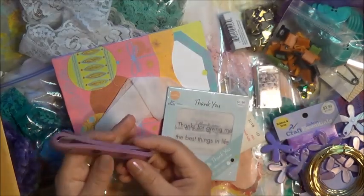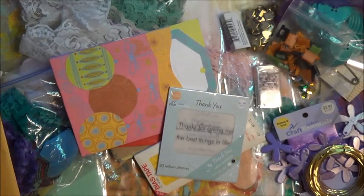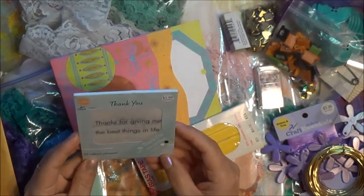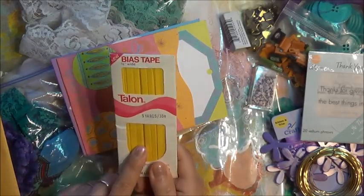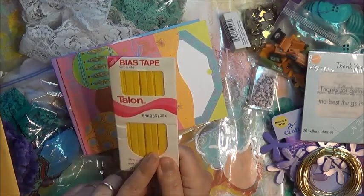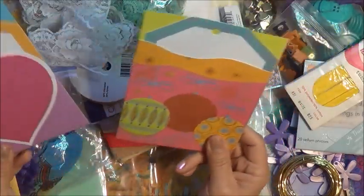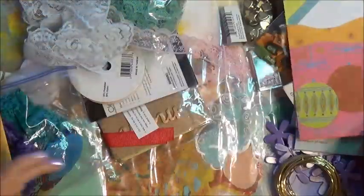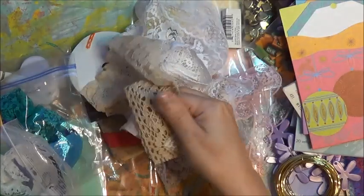Oh thank you for this — I'm going to use that right away, it's going to go right behind me. Very cool — my daughter used mine and hasn't put it back. It's always nice to put a fabric softener sheet in happy mail! These are vellum phrases — super cool! Bias tape — I've seen people use this to close up journals and that is super cool. I think I have some from the UK.